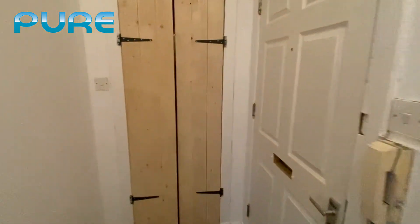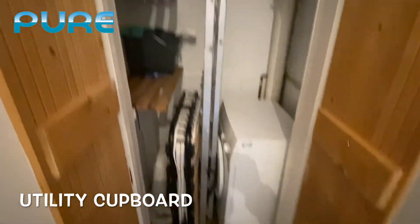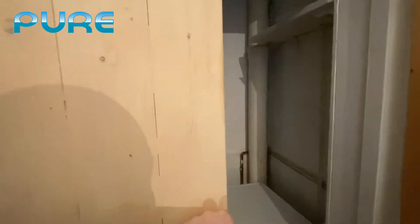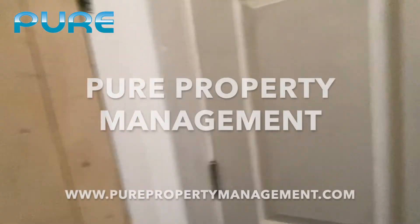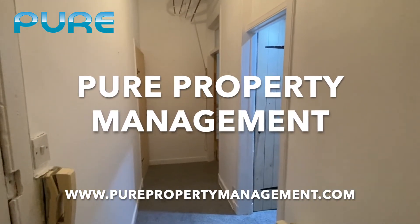Just by the front door we have a small utility cupboard, which has a spare bed and the washing machine in it just now. Please contact the office if you have any questions or would like to make an inquiry. Thank you.